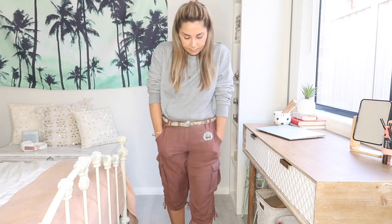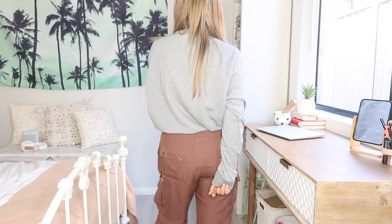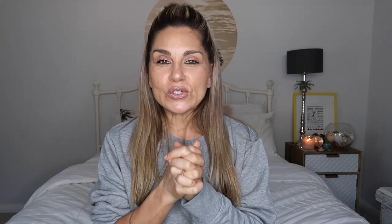You can get high top trainers pretty much from every brand and they're just the best thing ever. I adore this look — I think it's very cool, fun and cute and very me, and I just love it.